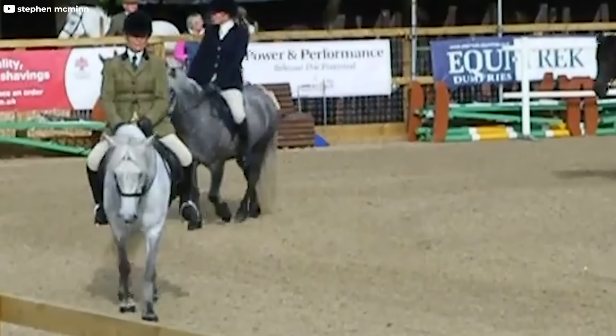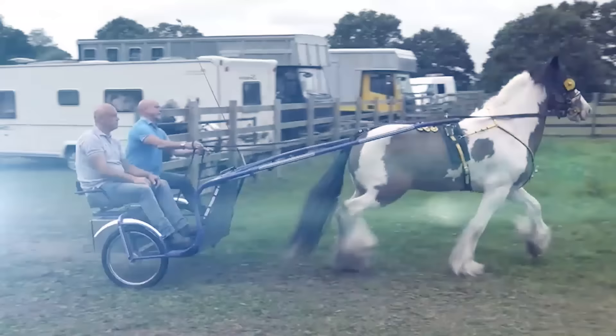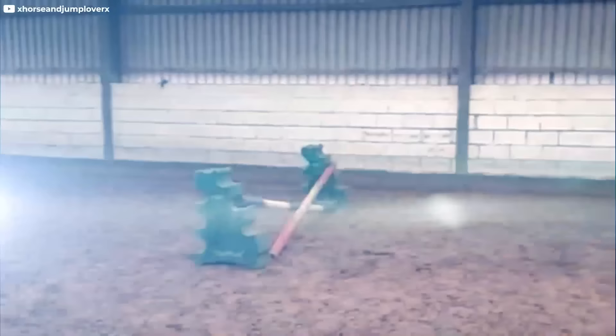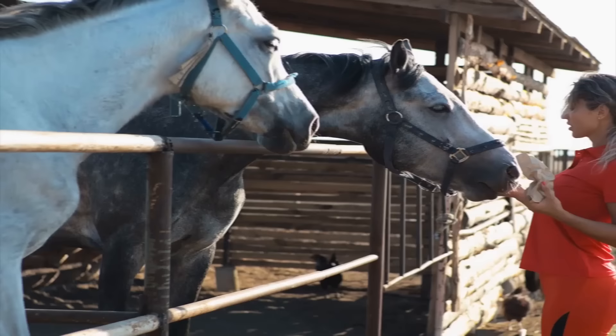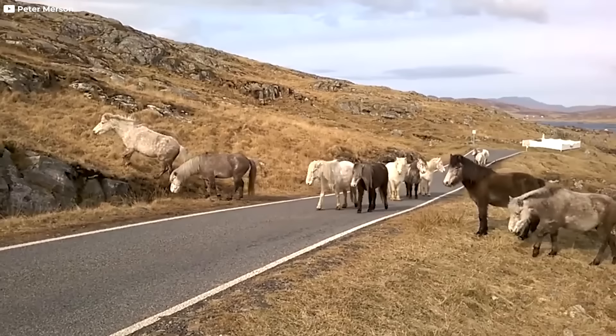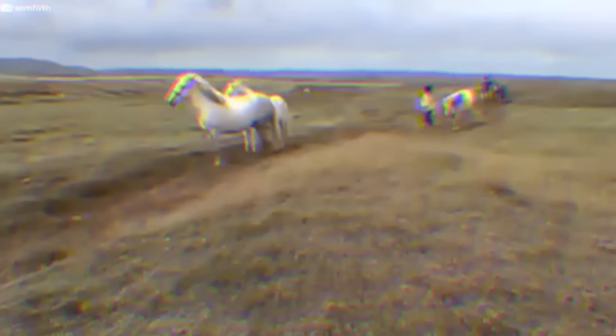Eriskay Ponies are incredibly strong and resilient, doing exceptionally well in various horse disciplines including dressage, western riding, driving, cross country, show jumping, and trekking. They also make fantastic driving ponies and are even used in equine-assisted therapy. Sadly, there is currently a threat to the Eriskay breed's numbers, which makes them an uncommon and valuable sight.